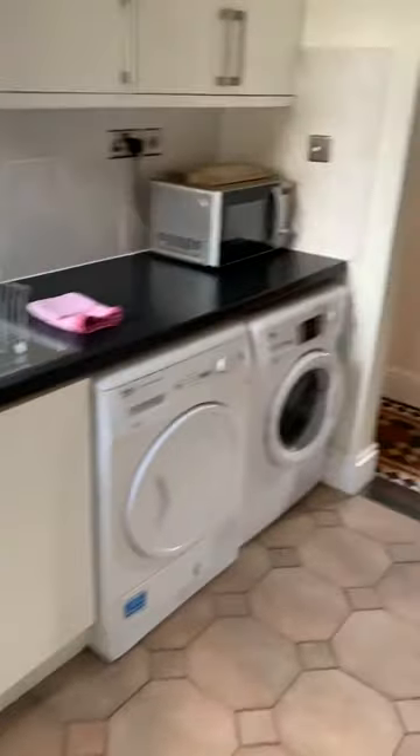There's also a downstairs loo, and the property has central heating.